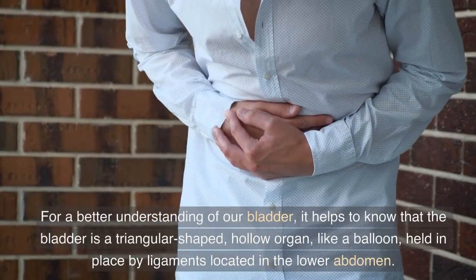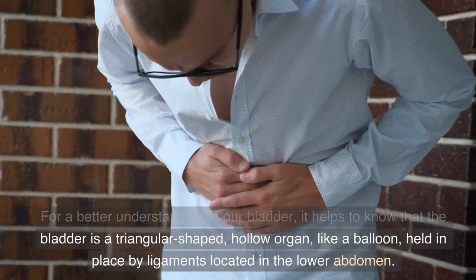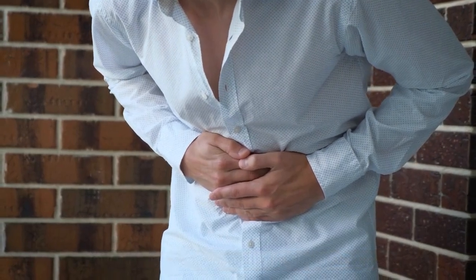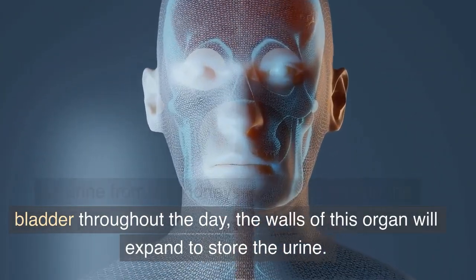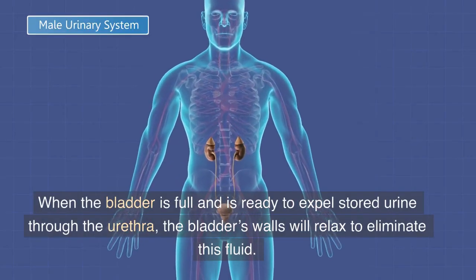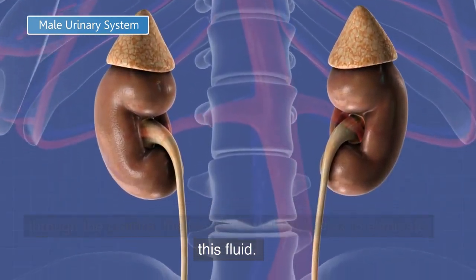For a better understanding of our bladder, it helps to know that the bladder is a triangular shaped, hollow organ, like a balloon, held in place by ligaments located in the lower abdomen. As urine from the kidneys trickles down into the bladder throughout the day, the walls of this organ will expand to store the urine. When the bladder is full and ready to expel stored urine through the urethra, the bladder's walls will relax to eliminate this fluid.